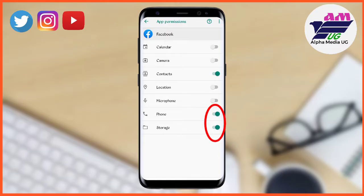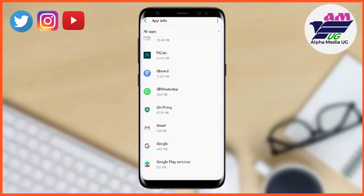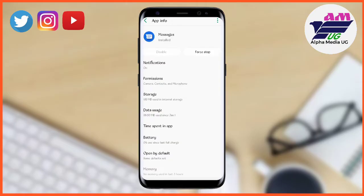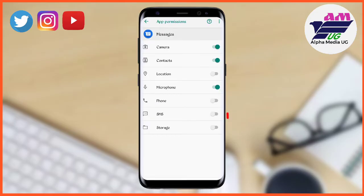After enabling Phone and Storage for Facebook, you can also enable the rest of the permissions. Then still under Apps and Notifications, go to Messages, click on it, go to Permissions, and enable Storage, SMS, and Phone — all three options.